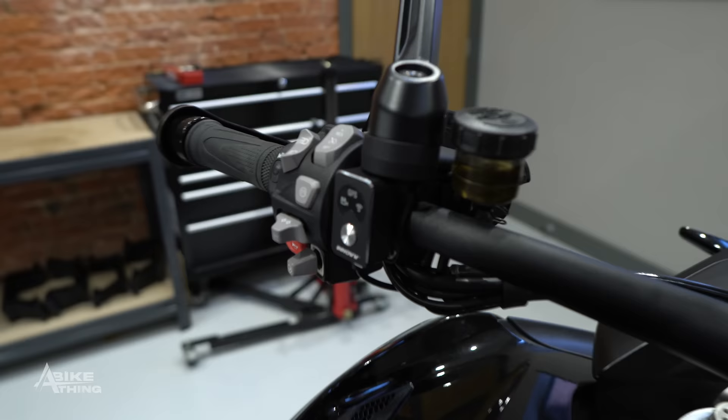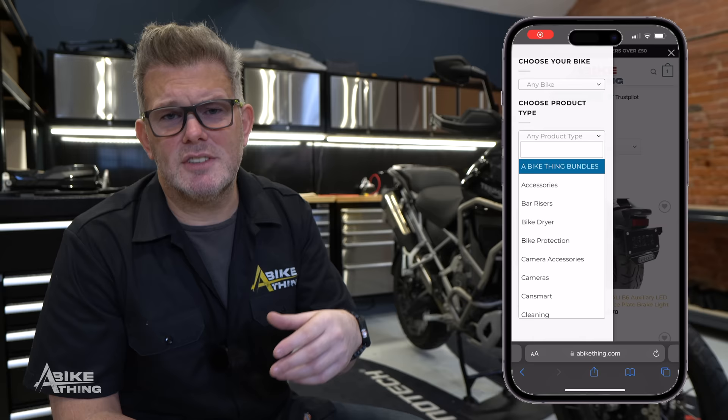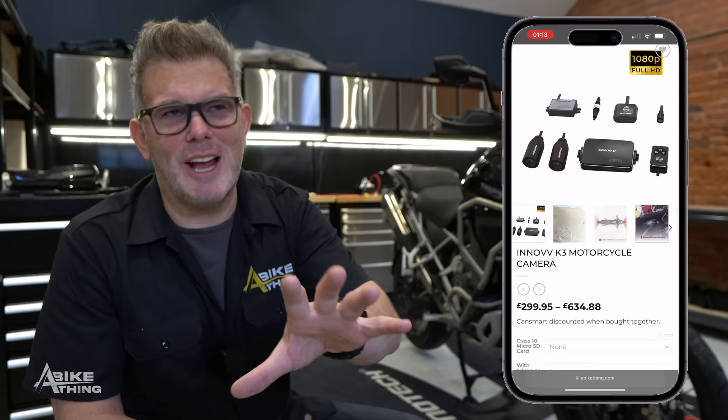Don't forget the remote control on the left-hand side for the K3 camera. You've got a little silver button: press once to take a picture, or press twice to earmark a video file — or it might be the other way around, I can't remember. The whole idea with the dash cam is that as soon as you turn your bike on, it starts recording straight away.